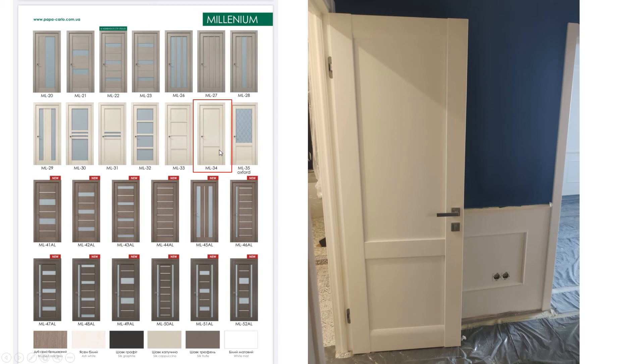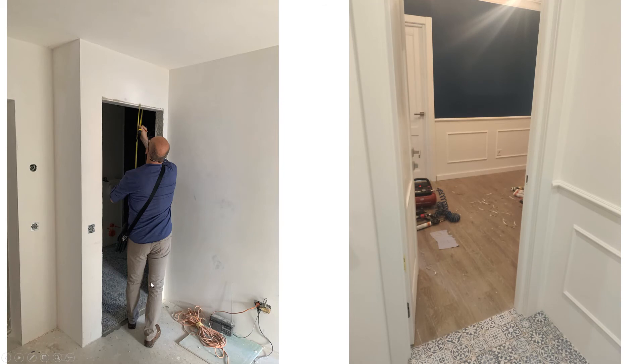I zoomed in on the ML34 because it kind of reminded me of what I'm used to. You can see here how it looks in reality. You also have to choose the hardware — there's a ton of variety, and it's important to go in person and try it out to see how your hand fits, because some handles are too close to the wall. I went with something very neutral. The door company came early on to measure the openings, then came again after the floor was put down to verify the measurements. After installing the doors, you can see them installing the baseboards.